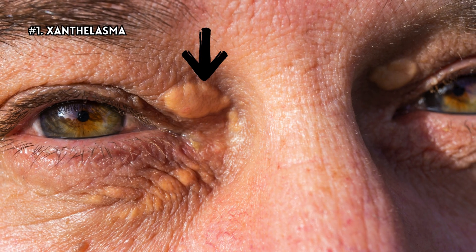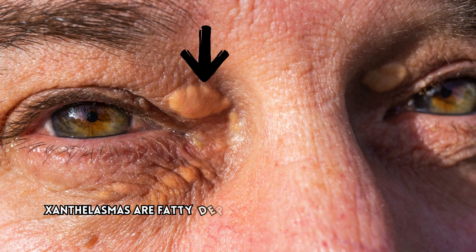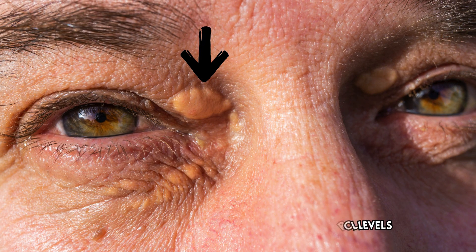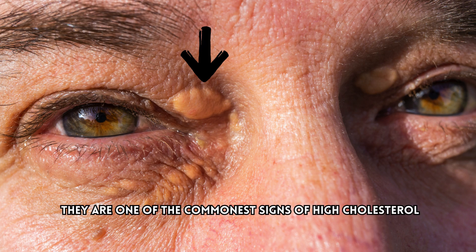Number 1: Xanthelasma. Xanthelasmas are fatty deposits around the eyes occurring as a consequence of high blood cholesterol levels. They are one of the commonest signs of high cholesterol.